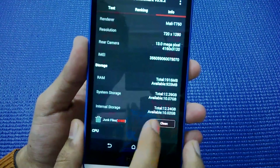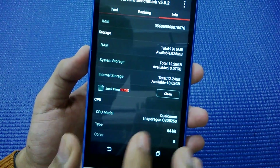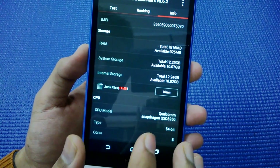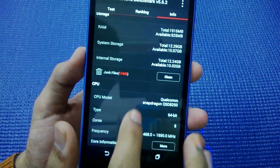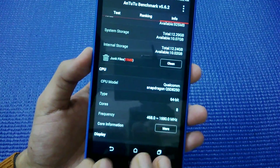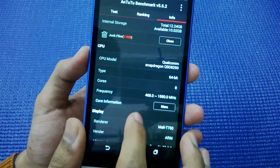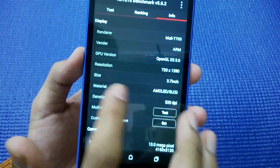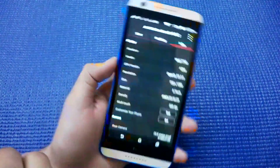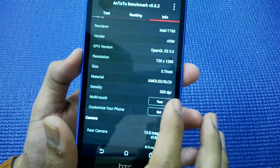It has a 13 megapixel rear camera, 2 GB of RAM, and the total storage space available to users is around 12 GB — I've installed some apps so it's showing 10 GB — with 16 GB of inbuilt storage on which you can mount an SD card. The CPU is a 64-bit 8-core type. It's showing screen size as 3.7 inch but it's actually a 5.5 inch display with a density of 320 DPI.